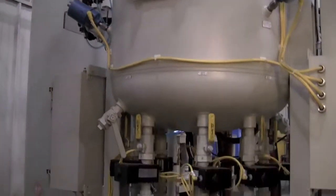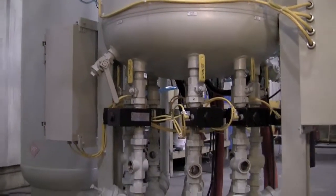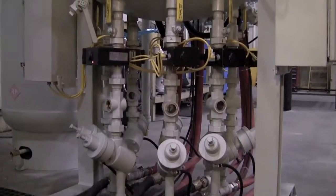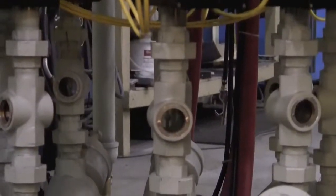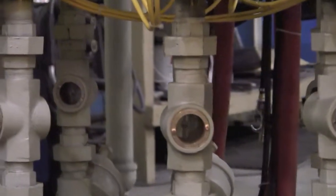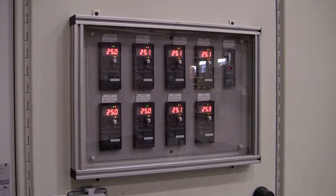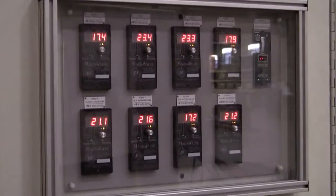Every shot peening system is supplied with MagnaValves for exact shot metering. Here, you can view the actual shot metering process. Our MagnaValves controllers are operator-friendly and 100% repeatable.